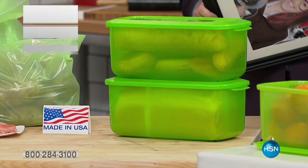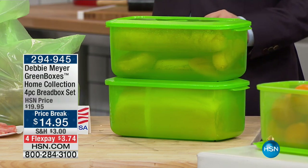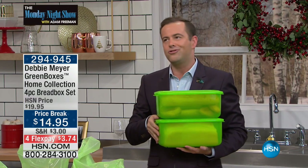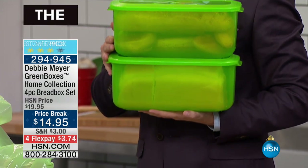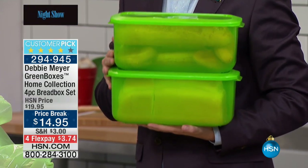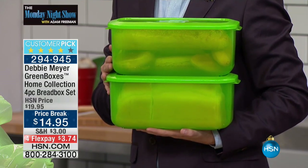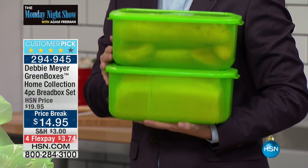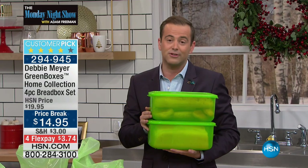And then two minutes later, it goes stale. I have an offer for you that Debbie Meyer has done — the original green lady who saved America and Americans millions and millions of dollars. She has put together for us tonight a one-time wonder, her four-piece Debbie Meyer bread box green box collection. $14.95 with four flex pay. At this rate, we'll be giving things away. It's $3 and change, folks.